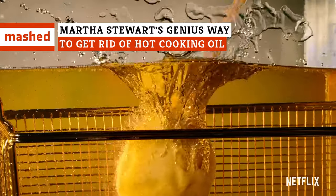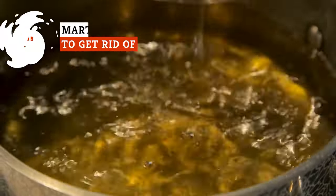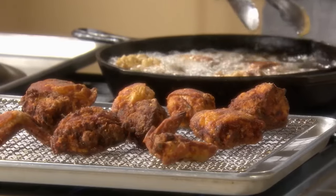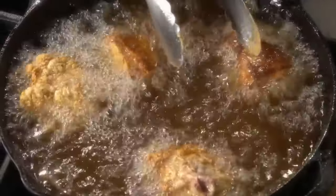Few things are as crave-worthy as crispy fried foods. And yet, few things are as annoying as the skillet full of oil you're left with once the smoke clears. But don't worry — Martha Stewart has a solution for just such an oily occasion.